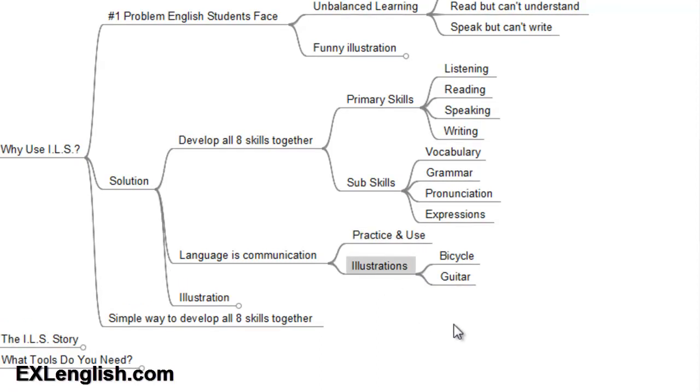I like to use the example of riding a bicycle or playing a guitar. How do you learn these things? You learn to ride a bicycle by going out and riding a bicycle — you don't read a book to learn how. Just like playing the guitar: you can read books about it, but that doesn't mean you'll be a good guitar player. To learn how to play the guitar, you have to pick up the guitar and begin practicing. It's the same with your English — you have to practice and use what you're learning. If you do that and develop all your skills equally, you'll look like a bodybuilder who is well developed.